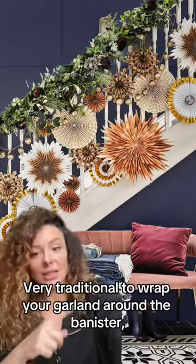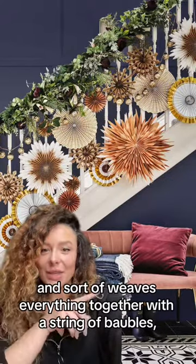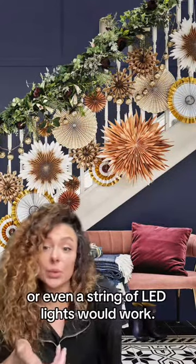It's very traditional to wrap your garland around the banister, but we actually like this modern take that uses paper decorations and weaves everything together with a string of baubles — or even a string of LED lights would work.